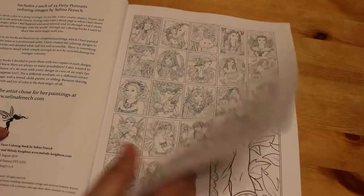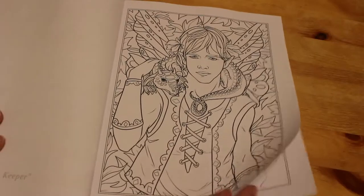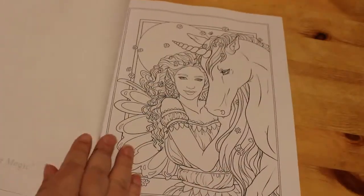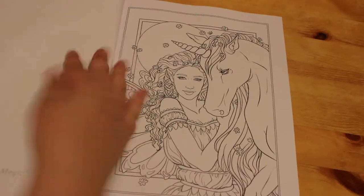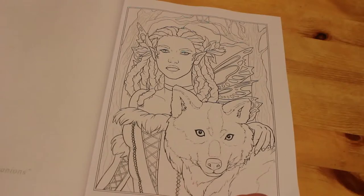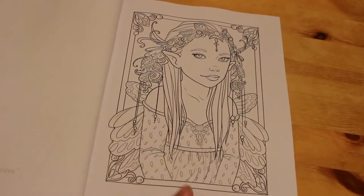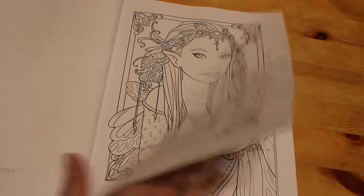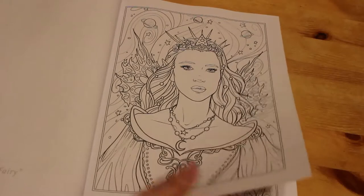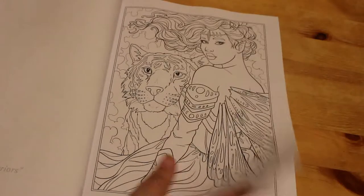We started with a guy with a dragon around his neck — this one was called Dragon Keeper. Then Friends in Magic, Wild Companions, Fae Princess — I think that's beautiful — Celestial Fairy, and Tiger Warriors, that's a nice one as well.